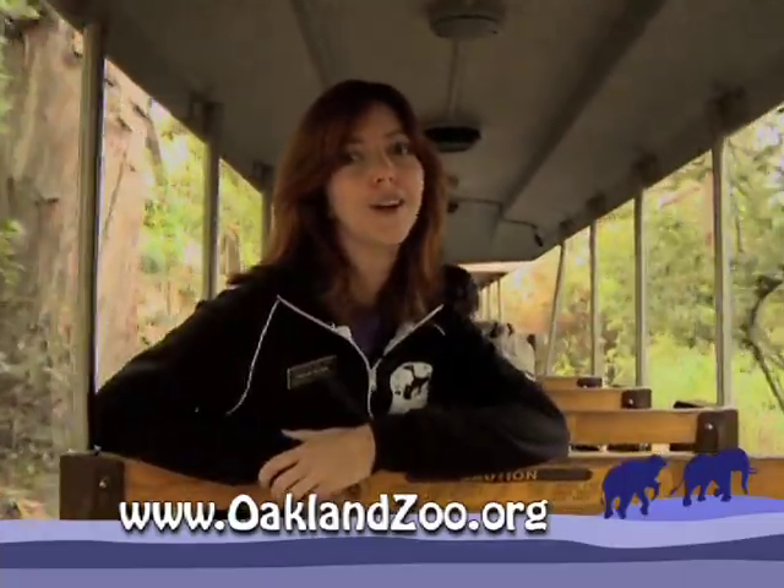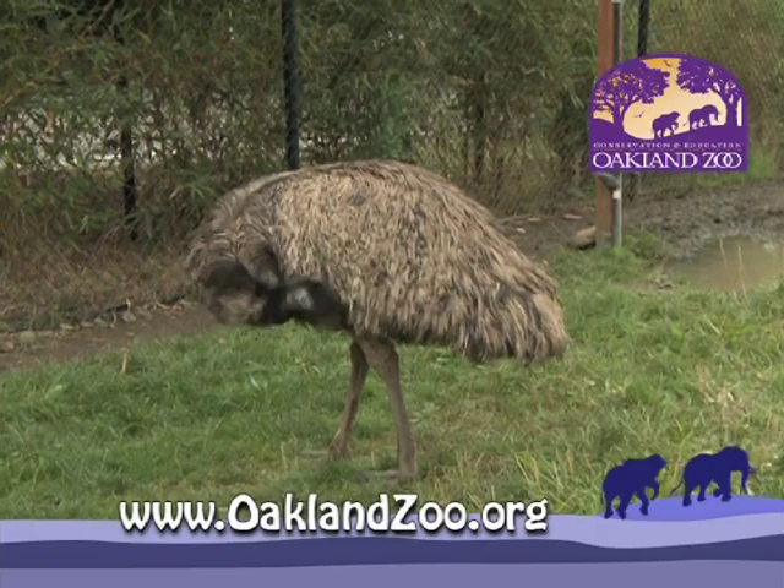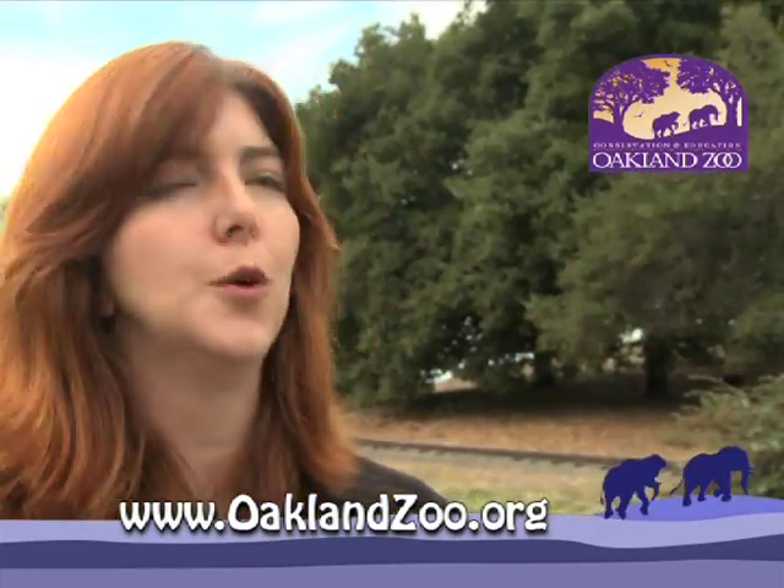The Outback Express Adventure Train will take you on a journey through our new Wild Australia exhibit, where you can meet some animals from down under. Here we are in the Wild Australia exhibit at the Oakland Zoo with Kiefer Lovesong, and we have two animals in this exhibit: the wallaroos and the emus.